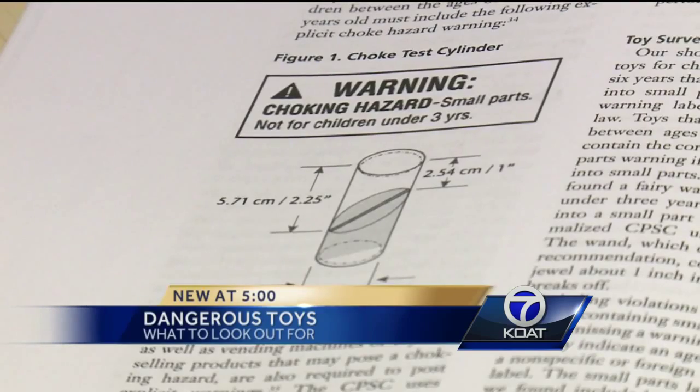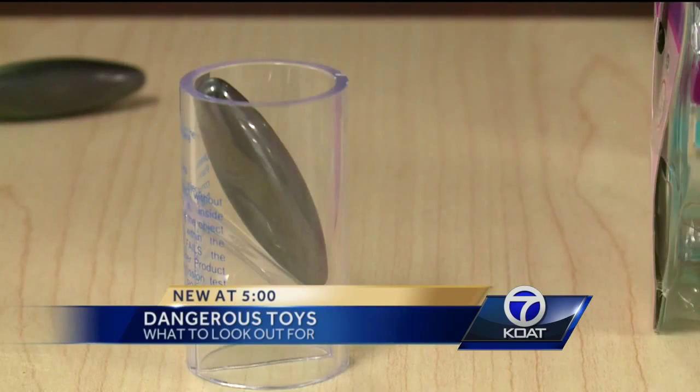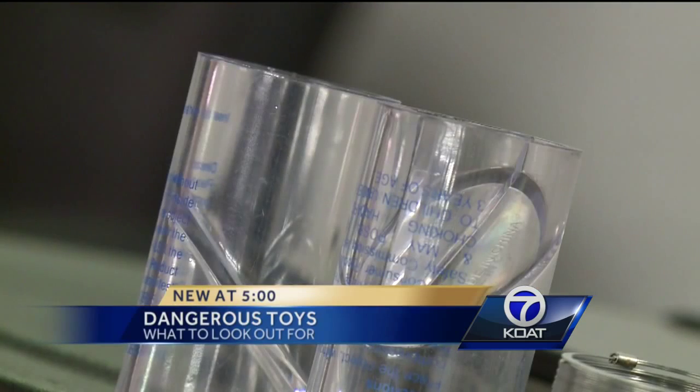According to the report, another issue with some toys is the size of some of the parts, or the toy itself — meaning potential choking hazards for toddlers and infants. If a toy fits within the cylinder, it is too small for any child under the age of three.